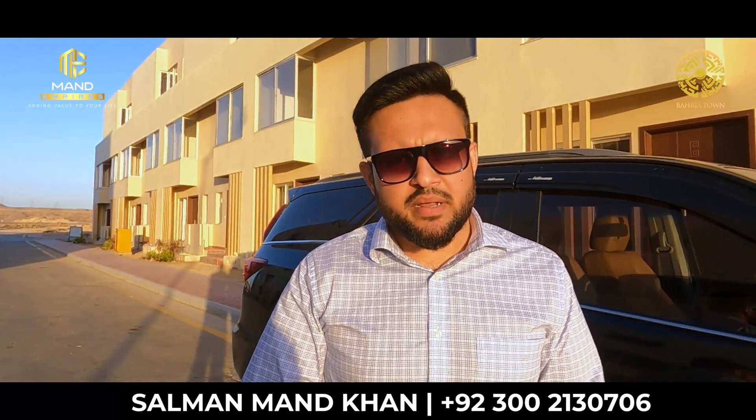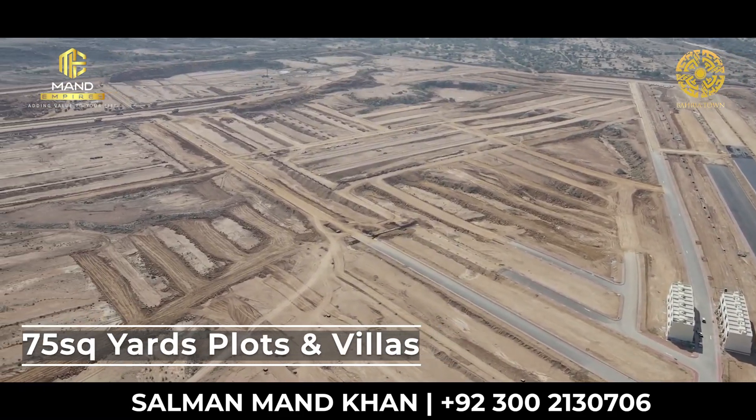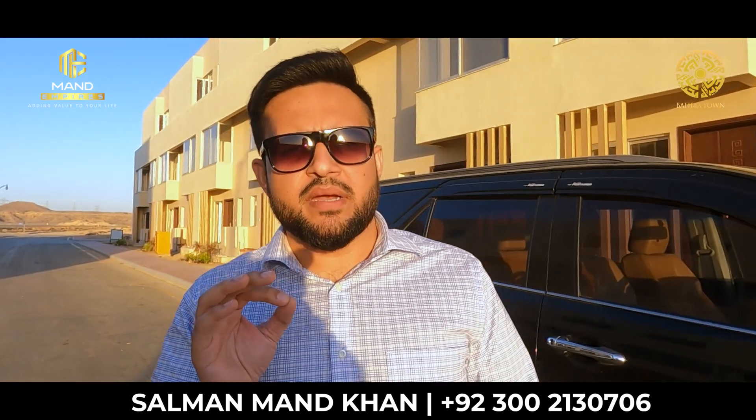Bahriya Greens is located in Bahriya Town Karachi, where the smallest size available is 75 square yards.